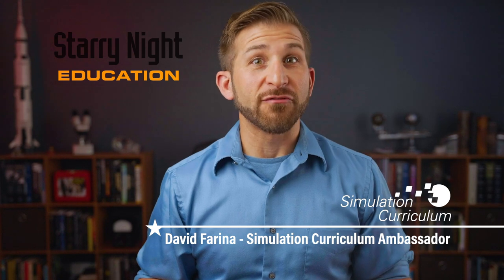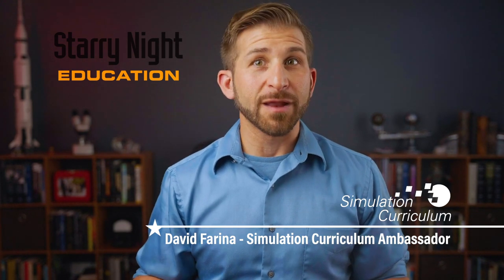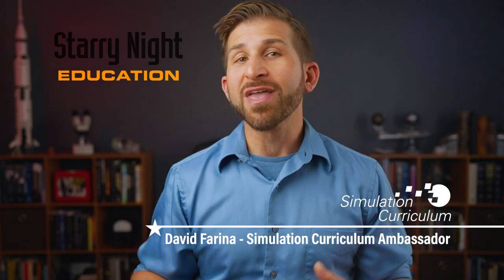Hello educators, my name is David Farina and I'm an Earth and Space science teacher, planetarium, and observatory director with over a decade of experience in the K-12 and college classrooms.